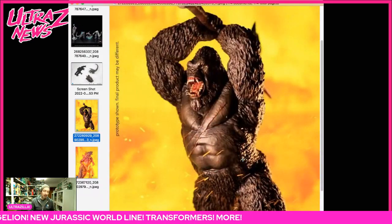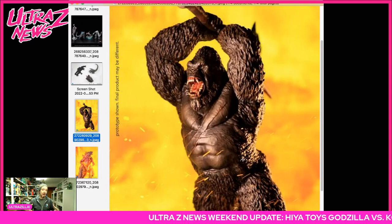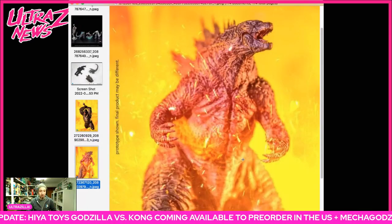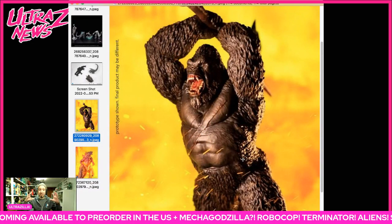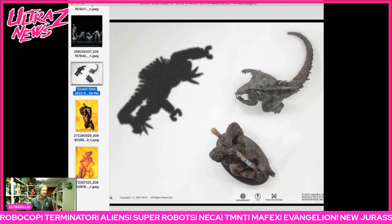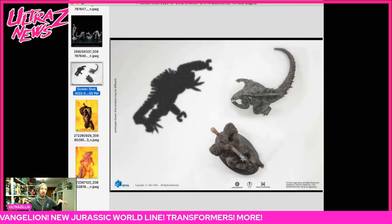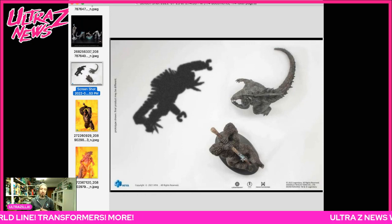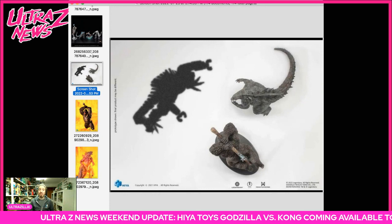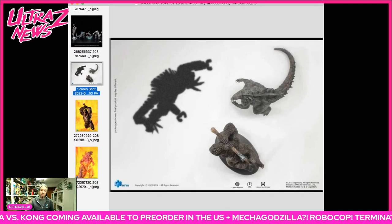They're only gonna cost you about 50 bucks each, which is awesome considering they're gonna be like nine inches tall. Here's Godzilla, here's Kong. The quality from Hiya Toys is very good — the sculpt work is awesome as you can see. I'm expecting really great things from this line, so the price is definitely right. I also saw this morning — I couldn't find it on their social media so I'm not 100% sure of the origin — but it appears there might be a MechaGodzilla coming as well from this line, which would be awesome.